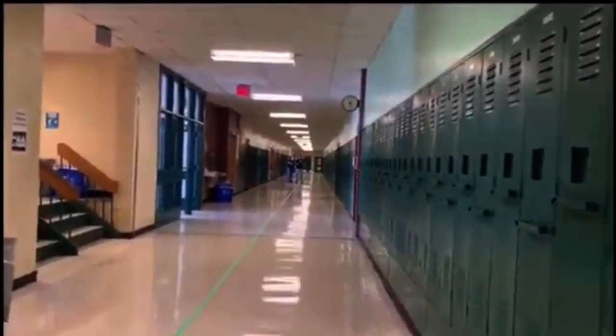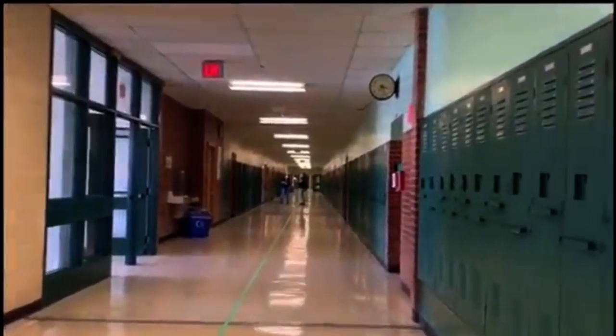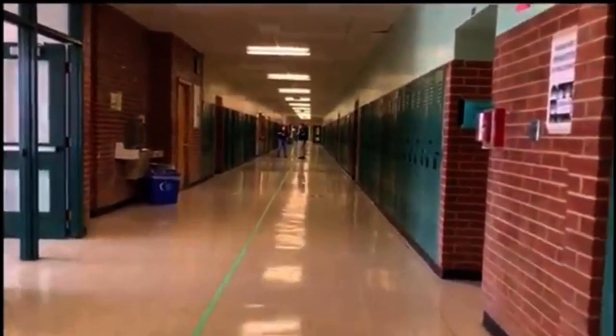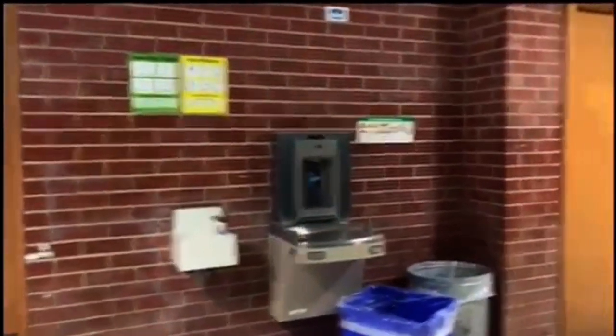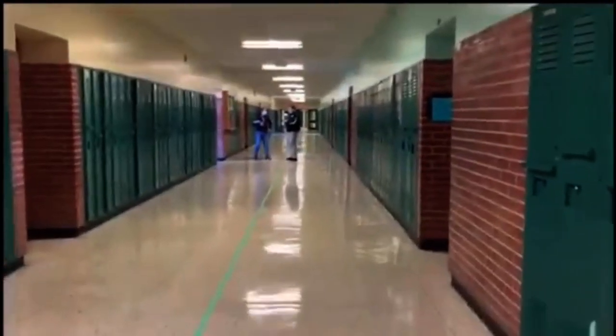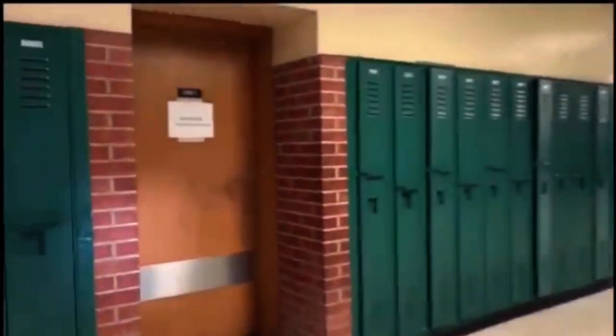If you take a left on these tiny stairs you'll find yourself in the sunshine hallway. Over here we have our main staircase again, and if you take it, it'll take you down to the main hallway downstairs. And here is one of the upstairs boys' washrooms, and here is one of the upstairs girls' washrooms.